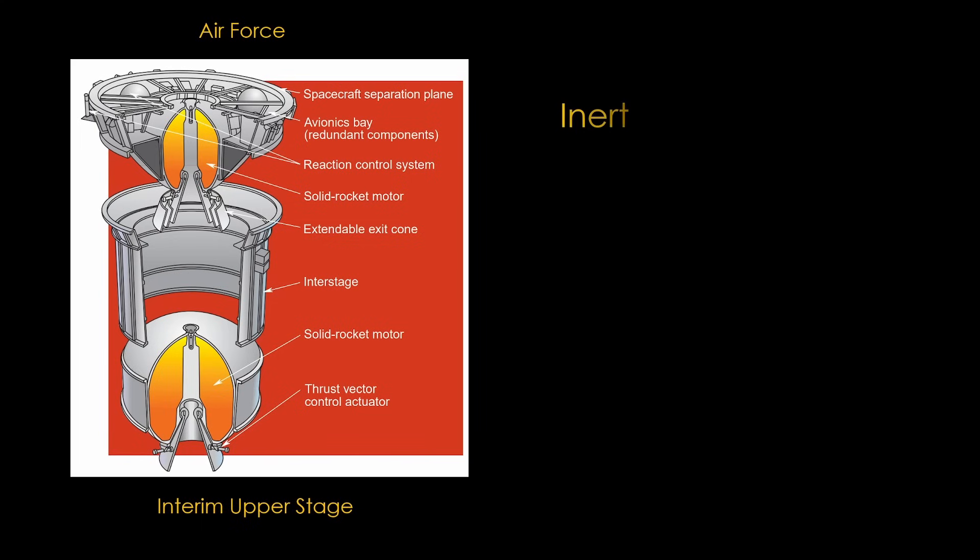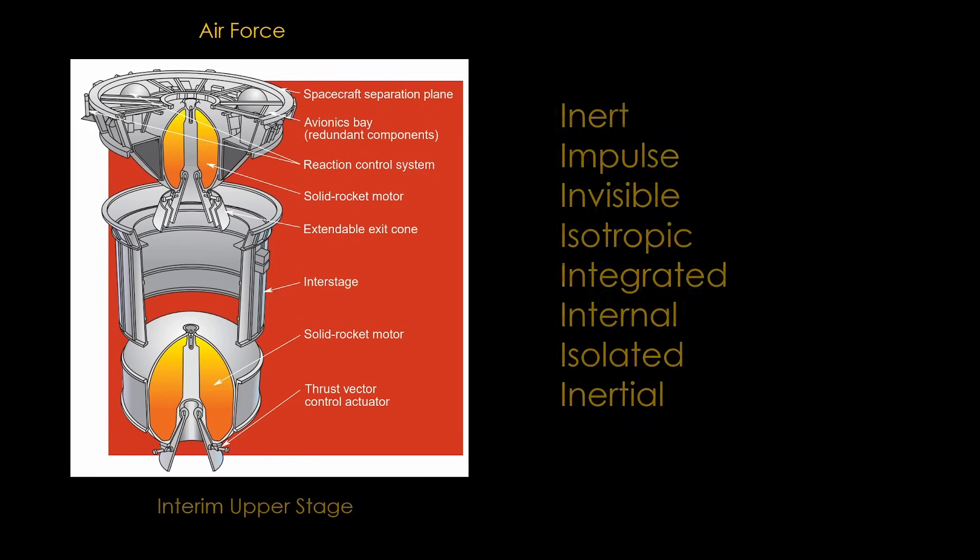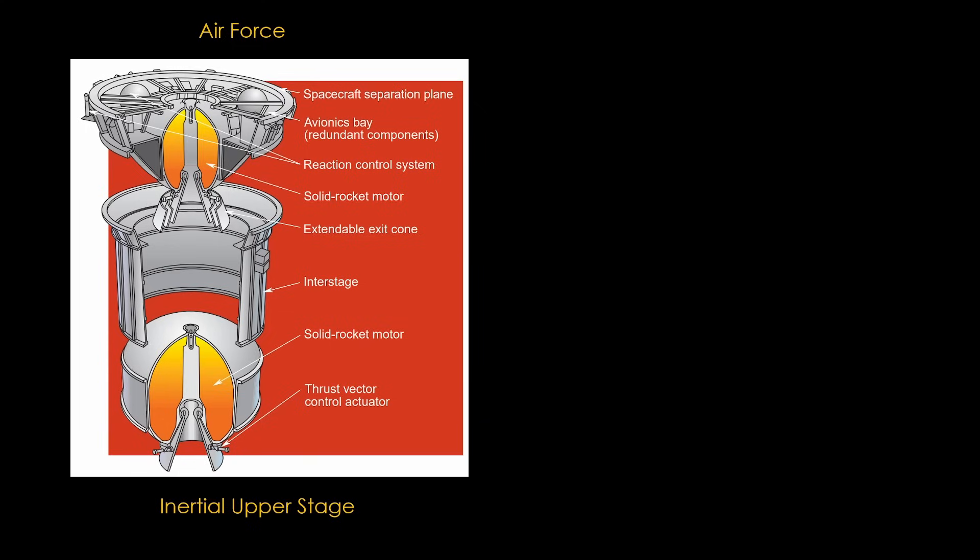Nobody wanted to change the acronym, so they tried a bunch of different words starting with I. They finally settled on 'inertial' — because they needed an I word, and the stage used inertial guidance. There would be a two-stage IUS used by the Titan and the shuttle for satellites, and a three-stage version that NASA would use for planetary missions.